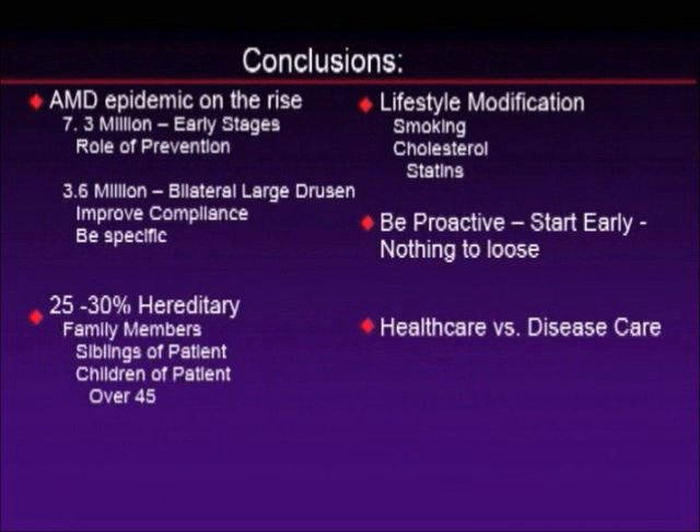In conclusion, macular degeneration is clearly an epidemic and it's on the rise. The people we should be most concerned about are the 7.3 million in the early stages — this is where we have the most impact and where prevention is important. The 3.6 million with bilateral large drusen are people who know they have macular degeneration and need improved compliance, so be specific with the vitamins you want them to use. The 25 to 30% of family members who have the hereditary form should be talking about the right vitamin choices, including getting their children on supplements if they're over age 45.